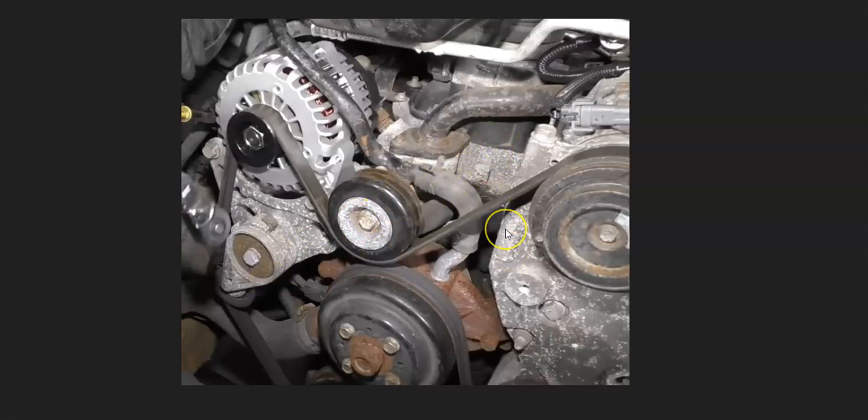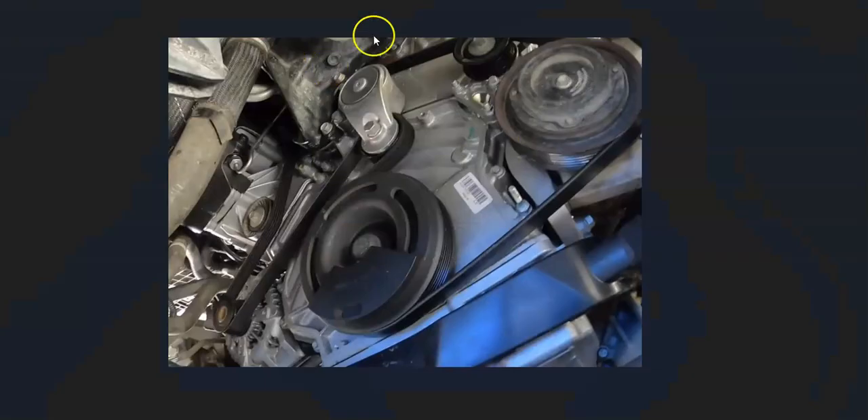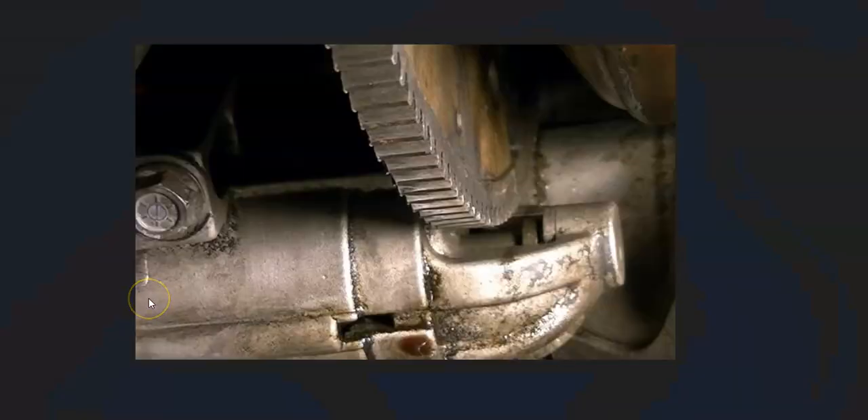Another thing that can cause this problem is that the idler pulley has become worn out, or the belt tensioner has a bad bearing. If you've replaced the belt and you're still getting the noise, go around and check the belt tensioner and the idler pulley, because they might have a bad bearing causing the issue.